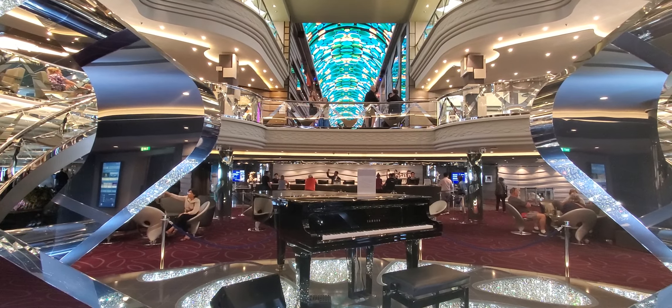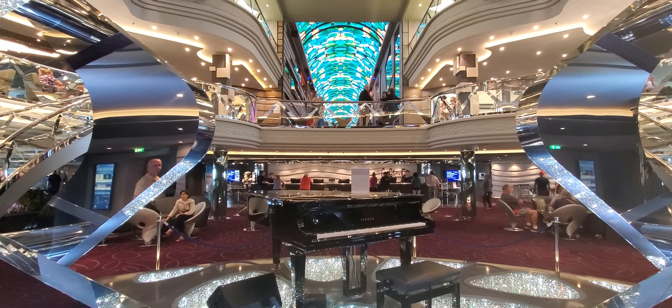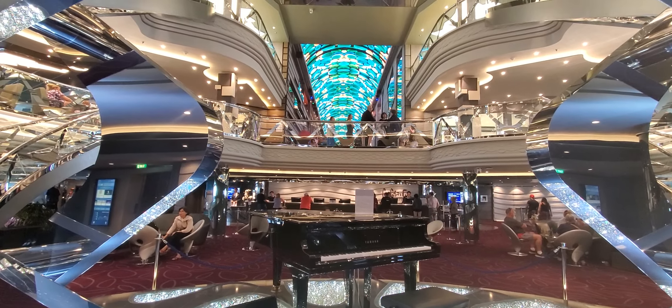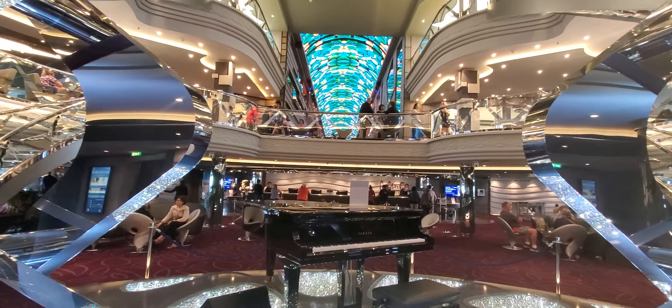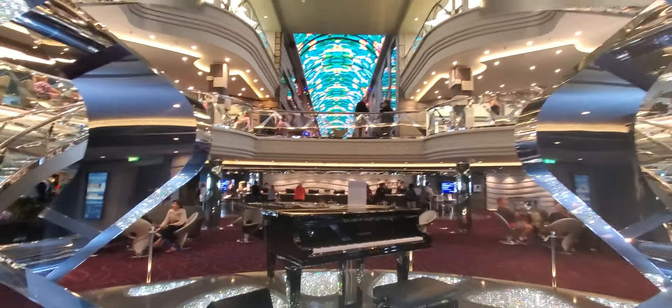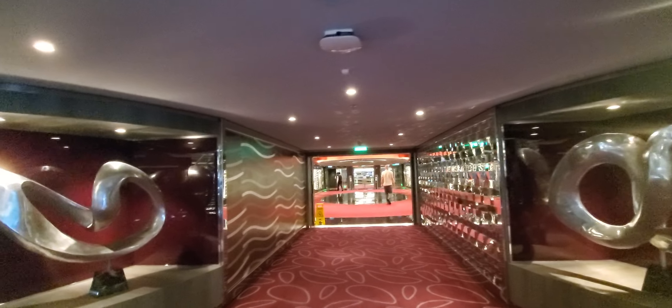We're here on deck five of the ship in the central atrium, and you can see the promenade area with the digital display up there. They've changed that, but I'm going to walk towards the WAVE restaurant, which is also a main dining area, depending on your dining time and your table assignment.